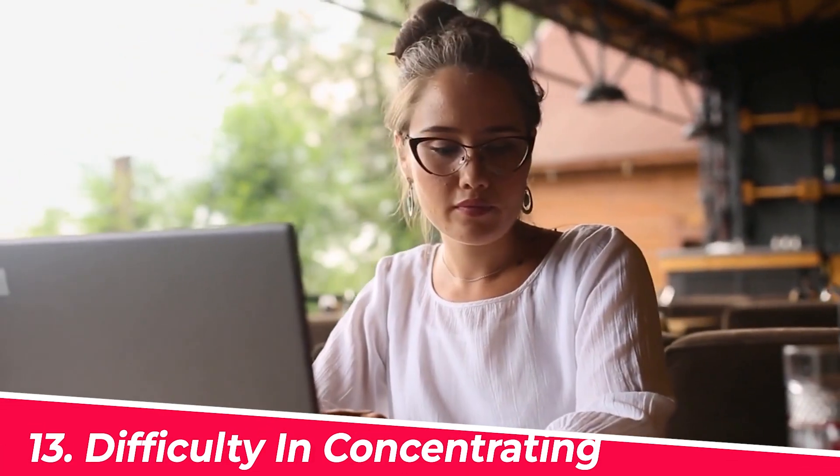Number thirteen: difficulty concentrating. When the body doesn't have enough insulin, it's unable to remove the sugar from the bloodstream and transport it into cells for use as energy.